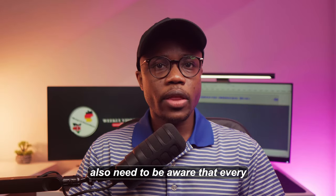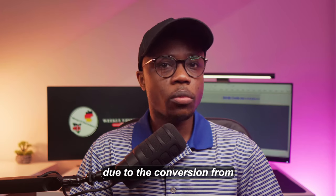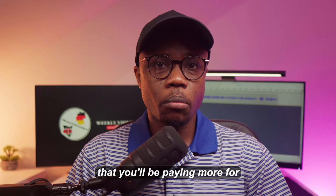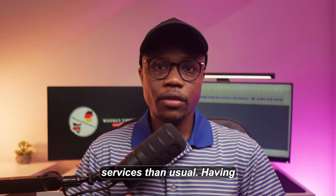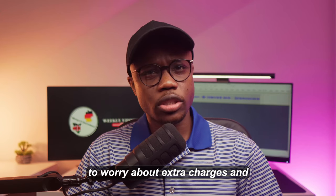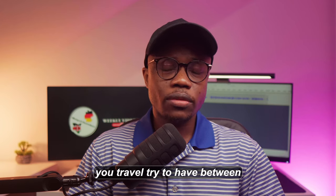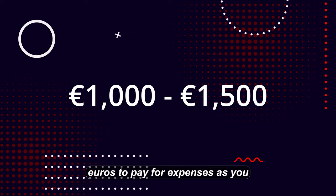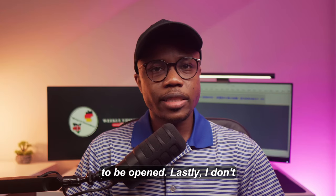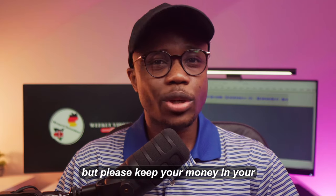You also need to be aware that every transaction made will be subject to an extra charge from your bank due to the conversion from whatever currency your card is in to euros, which basically means you will be paying more for services than usual. Having physical cash is certainly better as you don't need to worry about extra charges and payment limitations, since physical money is widely accepted. Try to have between 1,000 and 1,500 euros to pay for expenses as you wait for your German bank account to be opened. And please, keep your money in your carry-on bag.